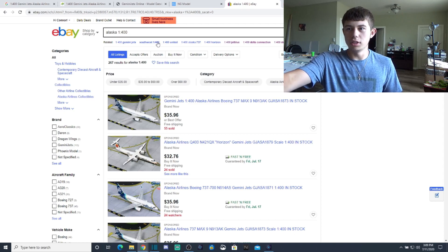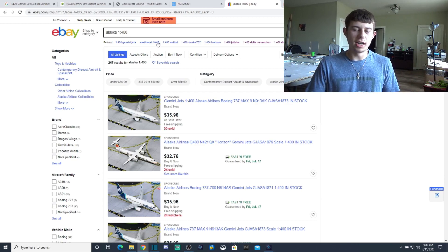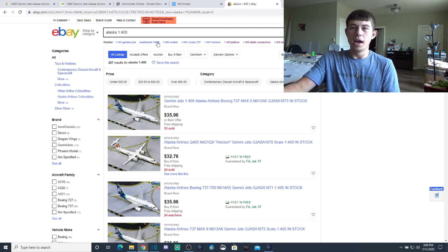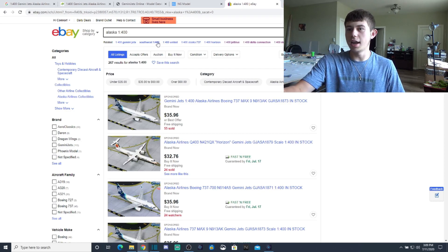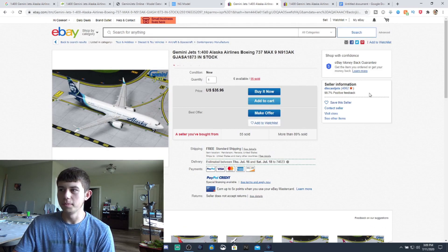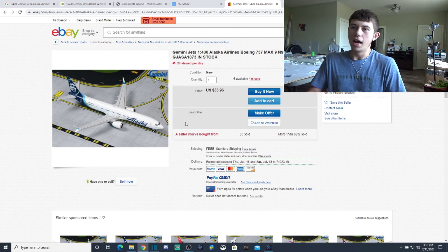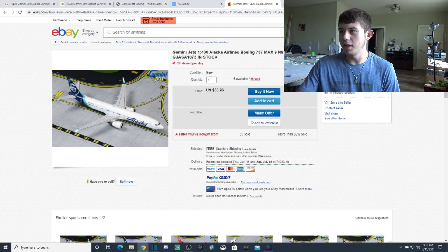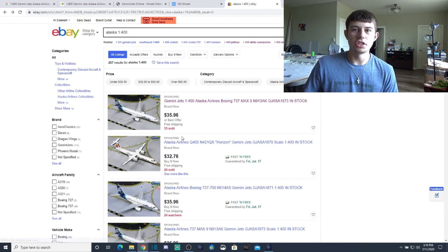There are different types of listings. The top ones are sponsored — these are usually Diecast Jets or Panda Fox Toys; retailers pay eBay to be first on the list. For example, this Alaska 737 Max 9 at $35.96 from Diecast Jets has 4,000 reviews — it's trustworthy. But that's not the point here — we're after rare models, so let's look at the other results from actual private sellers.